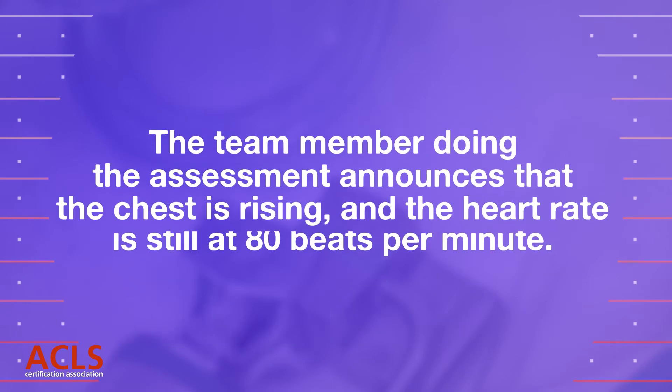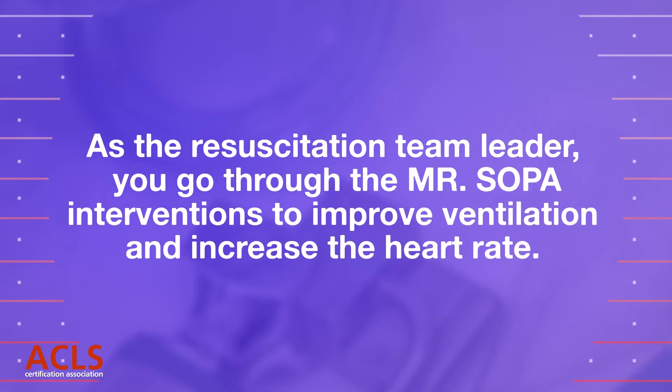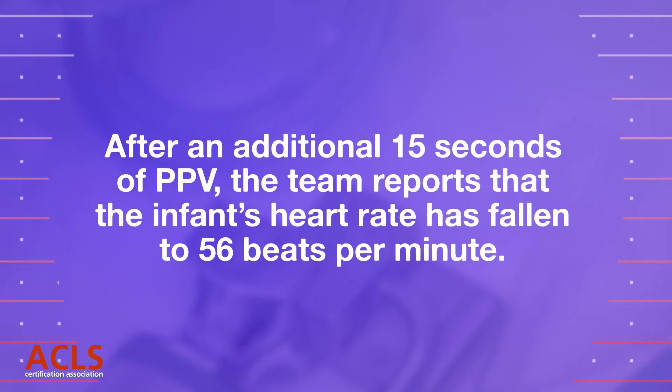The team member doing the assessment announces that the chest is rising and the heart rate is still at 80 beats per minute. As a resuscitation team leader, you go through the MR. SOPA interventions to improve ventilation and increase the heart rate. After an additional 15 seconds of PPV, the team reports that the infant's heart rate has fallen to 56 beats per minute.